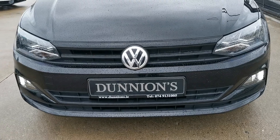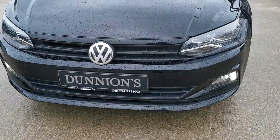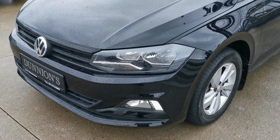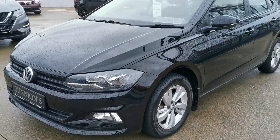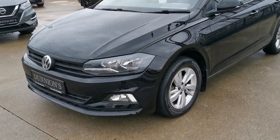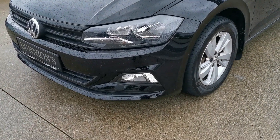Full service history with the car, fully serviced by ourselves using Volkswagen genuine filters, and we will be selling the car with a six-month nationwide warranty. Road tax is $1.90 per year.